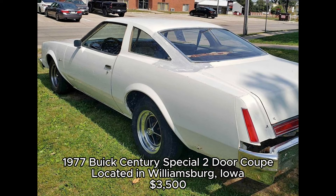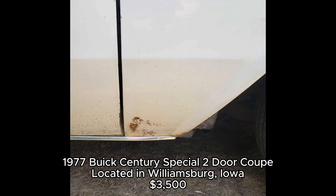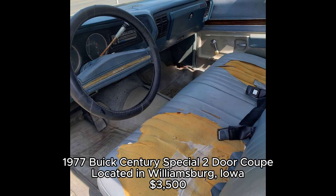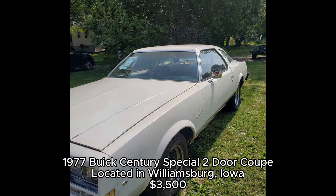1977 Buick Century Special Two-Door Coupe, located in Williamsburg, Iowa. Here's a classic Buick with character. Powered by a 305 V8 with a 350 turbo transmission, this Buick Century Special runs, drives, and stops, making it a solid option for a restoration project. The seller mentions some work needed on the floorboards and trunk pan, but overall it's in decent shape for a car its age. The paint looks good from a distance, and all the glass is intact.